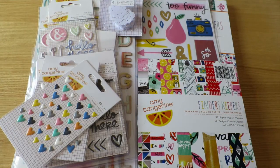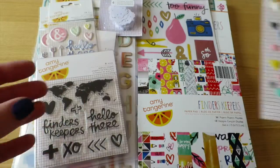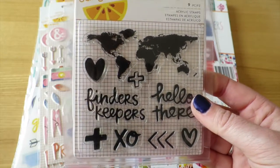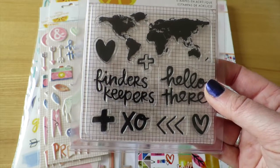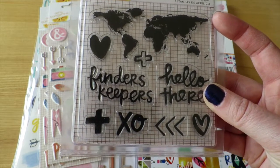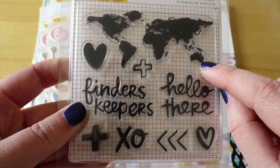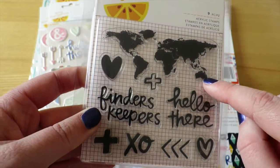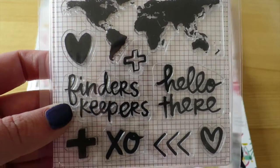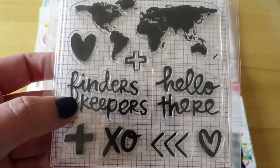I'm going to have Amy Tangerine Finders Keepers stickers for days! I also picked up two packets of the enamel heart stickers and the Finders Keepers stamp set, which is sort of really travel themed. I don't tend to do a lot of travel-themed things but I really like the small world stamp — it's good to have one because I don't do really big stamping spreads.